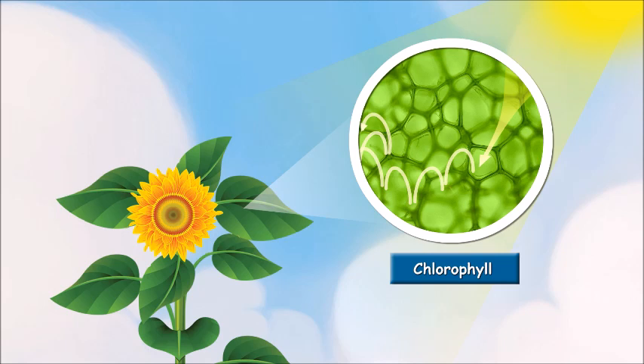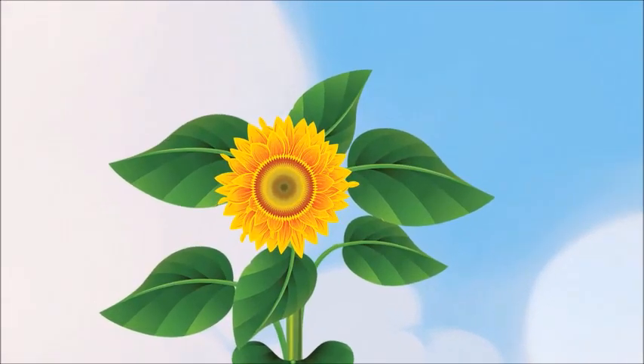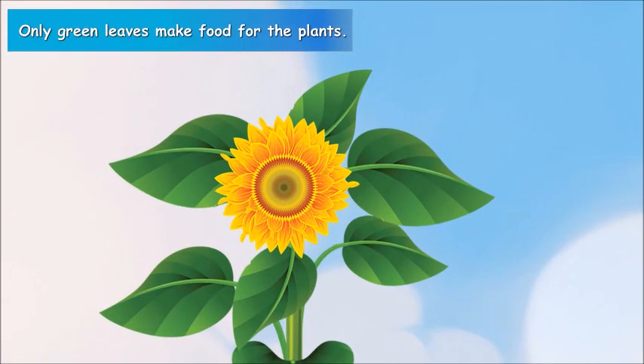It is the chlorophyll that gives the leaves their green color. Now, as we know that chlorophyll is necessary for making food, we can conclude that only green leaves make food for the plants.